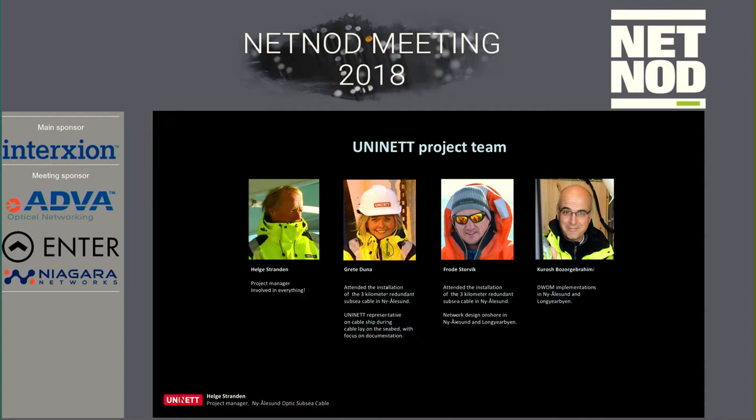I had to pick some colleagues to join me on this project. We wanted to be very much on-site — we didn't want to just sit down and ask someone else to do it and move papers and take phone calls. Myself and one colleague joined the vessels when we laid the cables, and we had two other experts designing the network onshore and also expertise on the WDM systems to get everything connected.